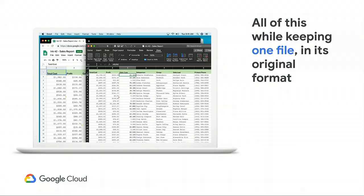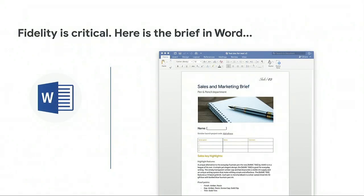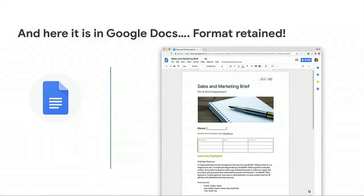Seamless interoperability is dependent on documents appearing identically on every platform. Google has invested heavily in this area. So if this is how your document appears in Microsoft Word, this is how it should look in Google Docs. Content and formatting are retained, including tables, images, headers, and more.